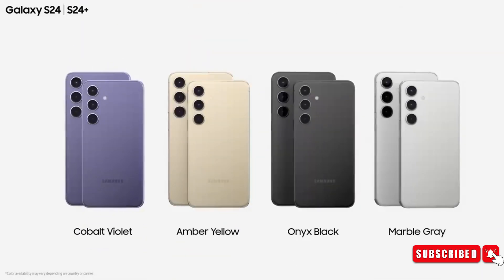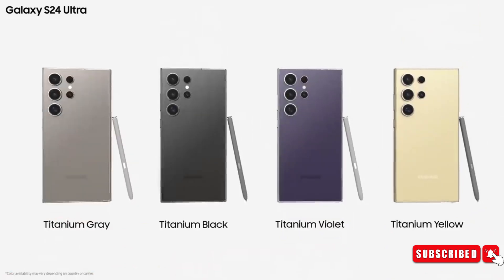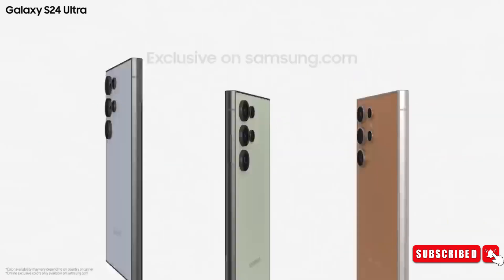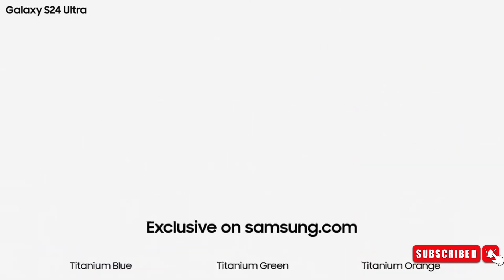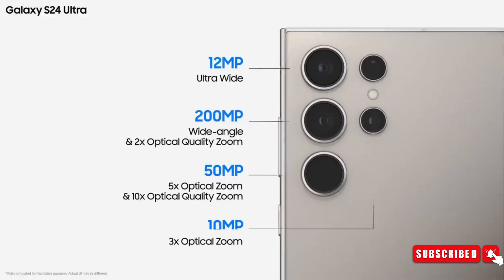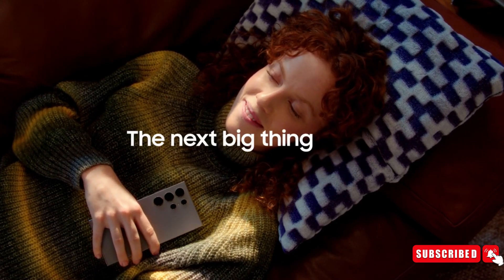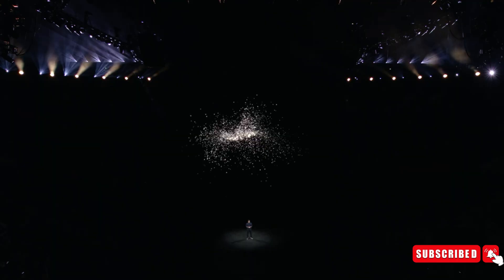Comprising the Galaxy S24, Galaxy S24 Plus, and Galaxy S24 Ultra, the series is available for pre-booking across various channels, including Samsung's online stores, major e-commerce platforms, and select retail outlets. Samsung is sweetening the deal with enticing introductory offers for the Galaxy S24 series.